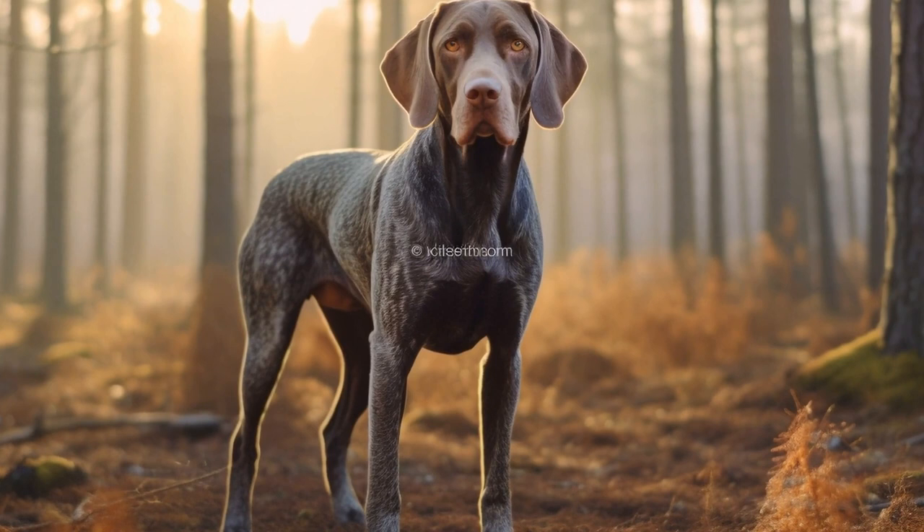In conclusion, as a German Short-Haired Pointer owner, it's important to be proactive in preventing and managing joint and hip issues. Emphasize proper nutrition, maintain a healthy weight, engage in low-impact exercise, and schedule regular veterinary checkups. If issues arise, work closely with your vet to determine the best course of action, including conservative treatments or surgical interventions. Remember to make appropriate lifestyle adjustments and provide your dog with the love and support they need to live a happy and comfortable life.